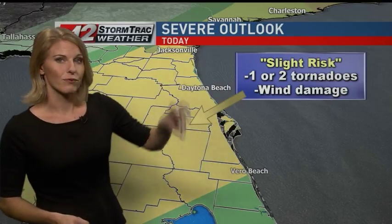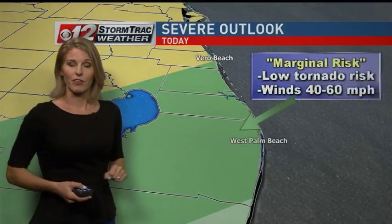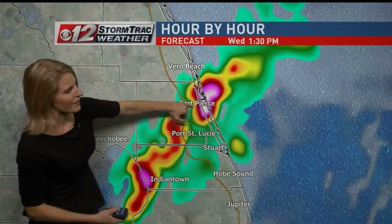You're in what's called a slight risk, where we're monitoring for the potential for maybe one or two tornadoes. Wind damage is also a threat within there. The line continues to sag off to the south and east. This is now 1:30, with that main line stretched from around Indiantown to Fort Pierce.